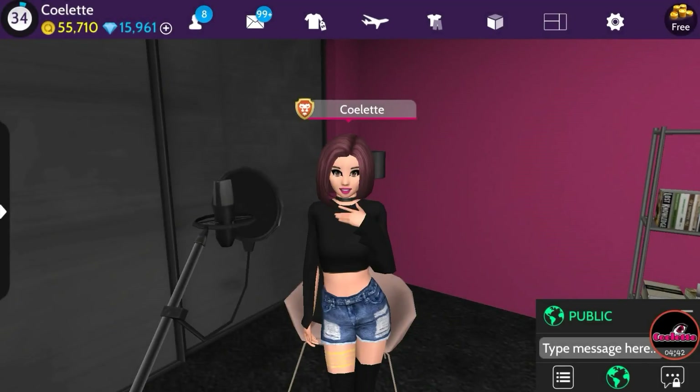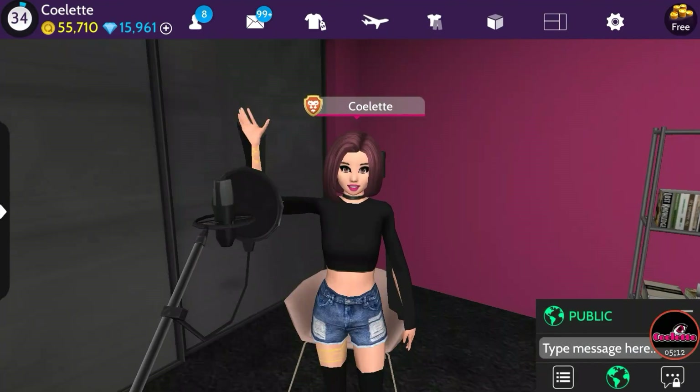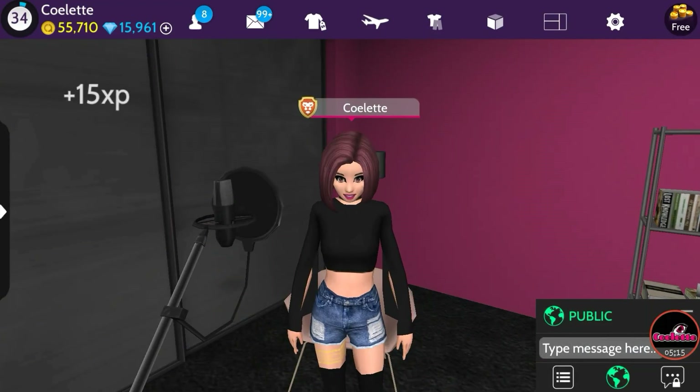Thank you all so much for watching. If you like this video please be sure to click the like button down below. If you haven't subscribed to my channel yet, please subscribe if you enjoy my videos so you can stay up to date with all my new videos to come. I will be placing my Instagram name in the description below so you guys can follow me, and I will also be placing a link for Avakin Live for those who've never played before. Thanks so much for watching — love you all so much, and I will see y'all next time. Bye for now!